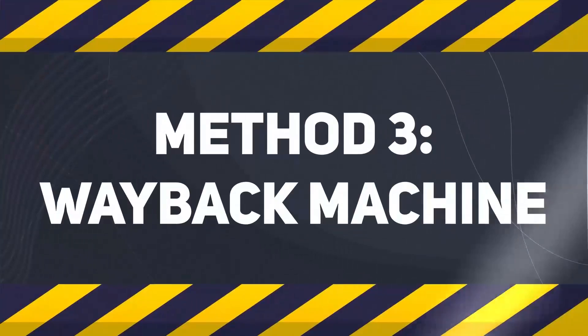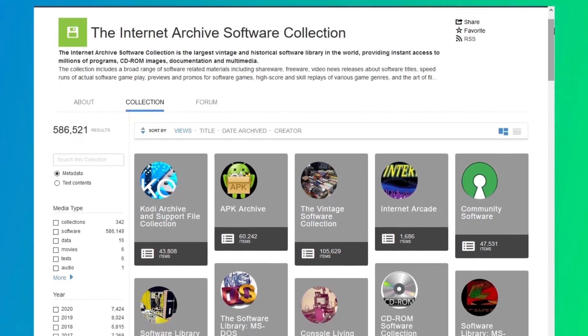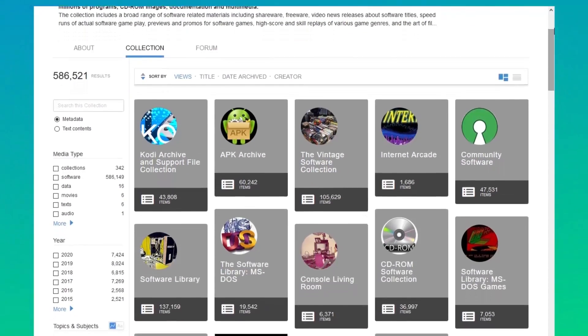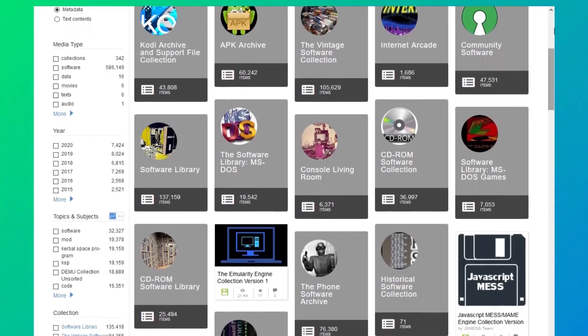Finally, the third way — and this is a fun way to unblock websites at school, but it won't always work and it's not good for all situations. Over at archive.org, you'll find the Wayback Machine. Just type in the website and it'll take you to a recent version of it. Pretty fun, but not so useful if you need to log in, since it just stores a snapshot of the website.